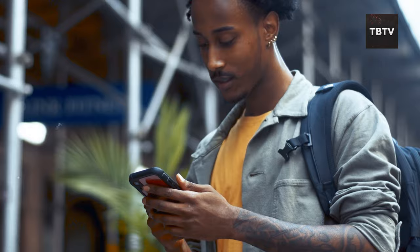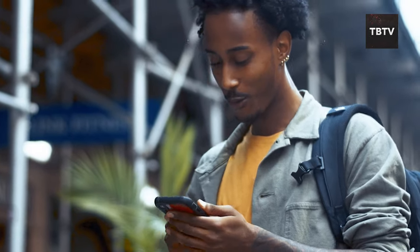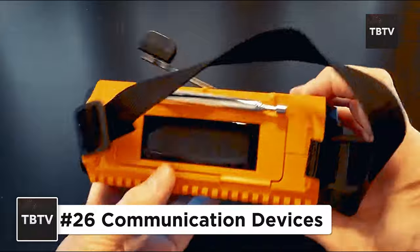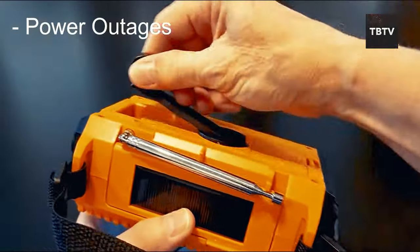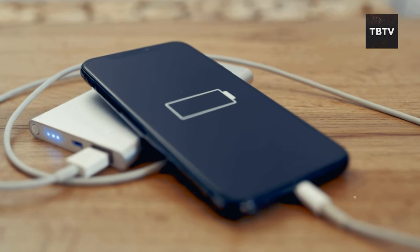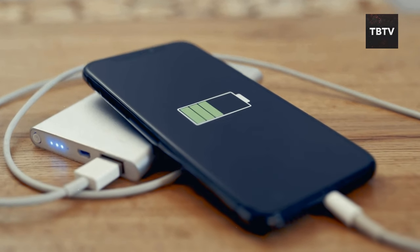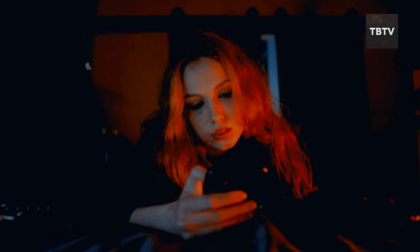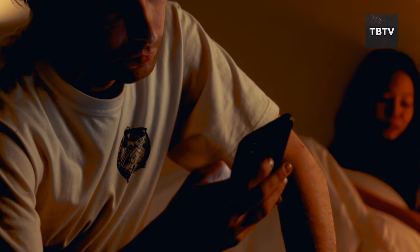Staying informed and connected during a disaster is crucial. A hand crank or solar-powered radio can provide vital updates and emergency instructions, even when the power grid is down. A charged mobile phone with a backup power source like a portable charger allows you to call for help or check on loved ones. Remember, in a crisis, information is power. These communication devices can be your lifeline to the outside world, keeping you updated and ensuring help is on the way.